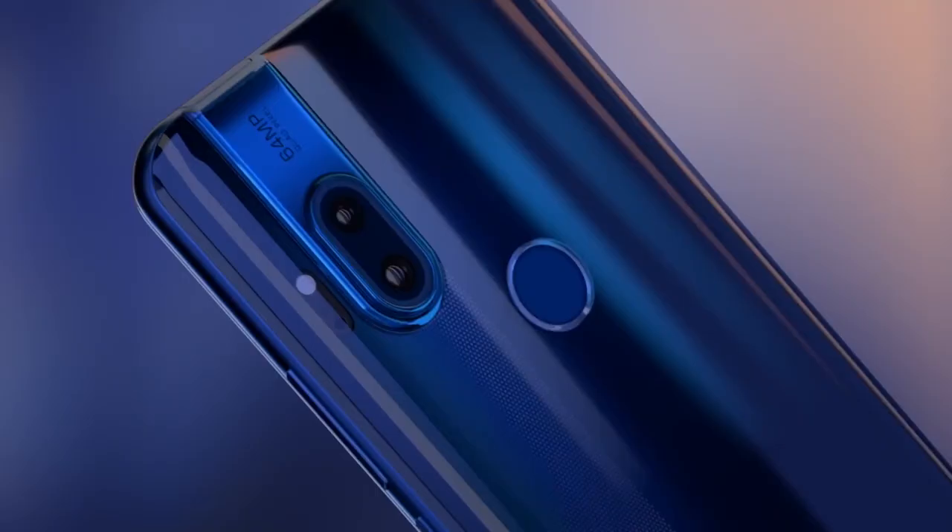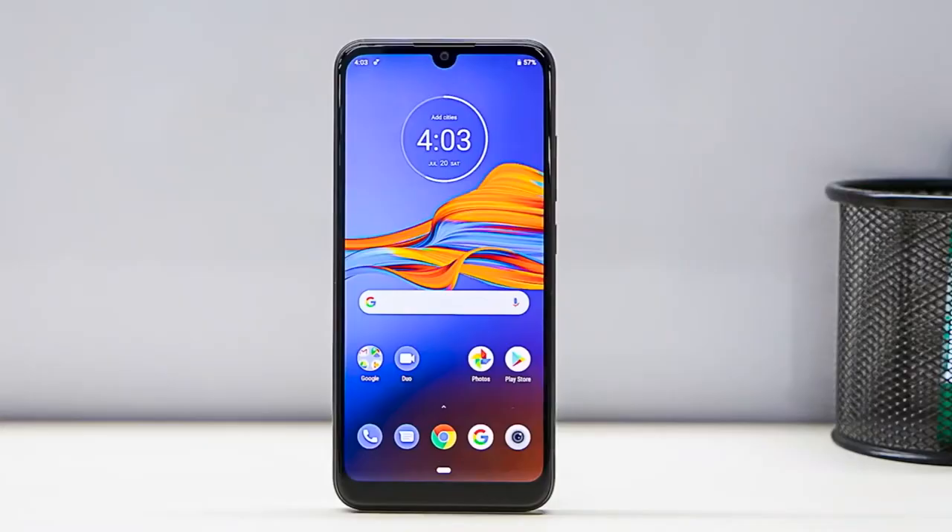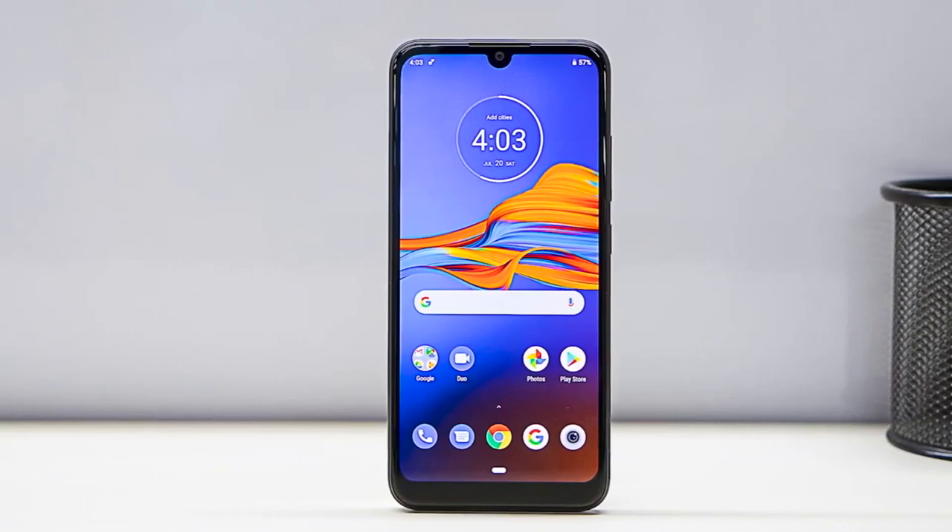Now let's go to the Motorola E6S. Motorola has a history of making very cheap smartphones that are still surprisingly good, and the newly announced Moto E6S could be the next one of these. Certainly it has got the cheap part down, because it's just $99.